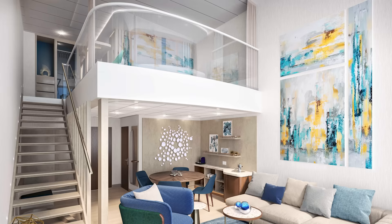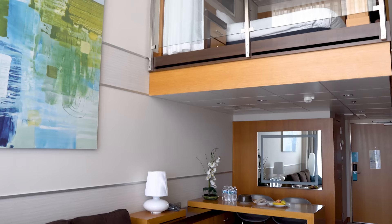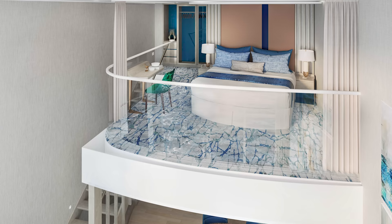Then there's the last cabin in Star Class: the Icon Loft Suite. Two decks high with panoramic views, master bedroom on the second level, and a bathroom that includes a shower for two. You'll find a balcony with a dining area. The Icon Loft is very similar to the loft suites first introduced on the Oasis class and Quantum class cruise ships. All these Star Class cabins, of course, get access to a Royal Genie.